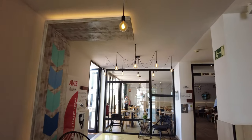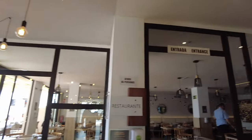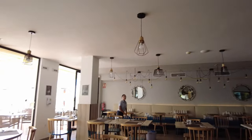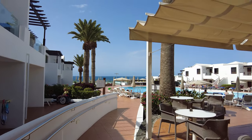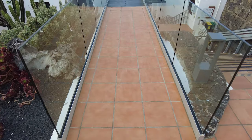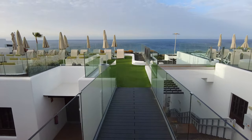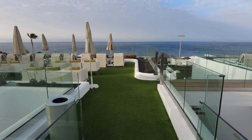As you walk through reception the first place you come to is the restaurant and the bar, and this leads out onto the terrace and the pool — it's just beautiful. This is where you get your breakfast, dinner and lunch, and you can eat it inside in the restaurant or take it outside onto the terrace overlooking the pool and the beautiful sea views. Not only have they got pools here but they've got loads of places for you to chill out and relax as well.